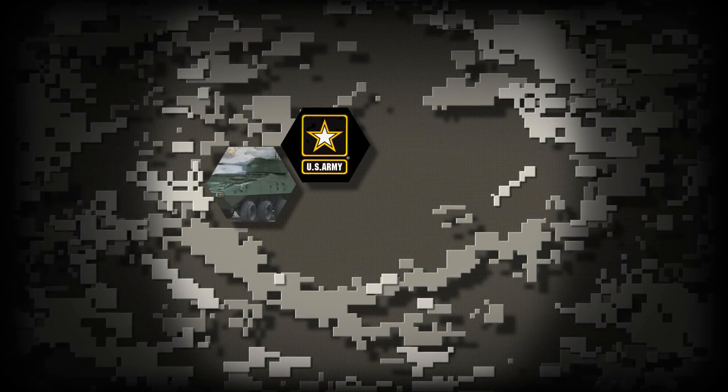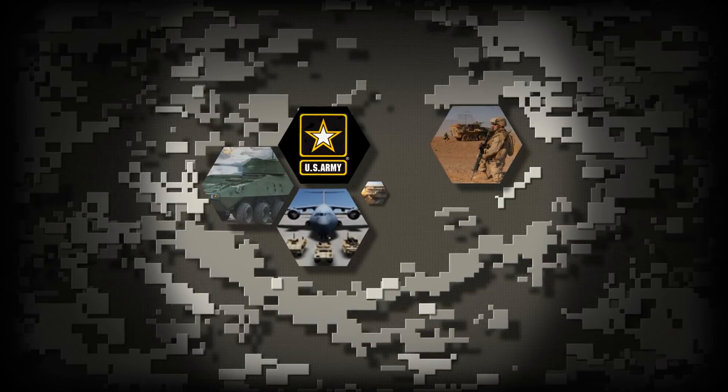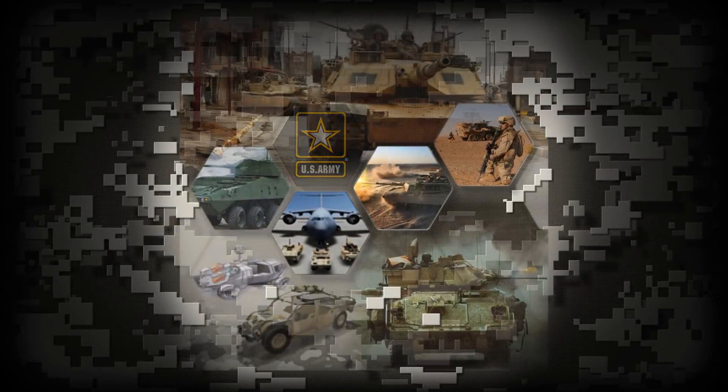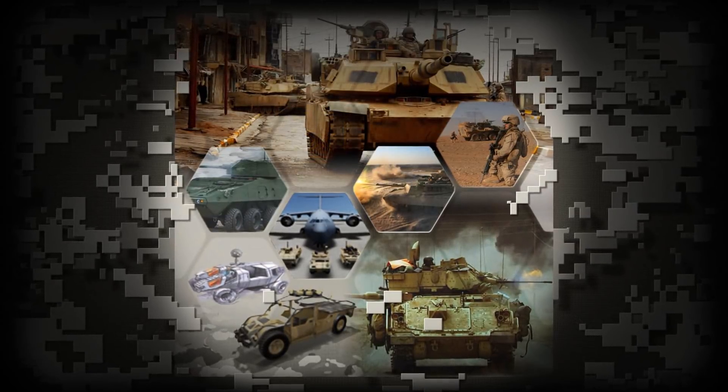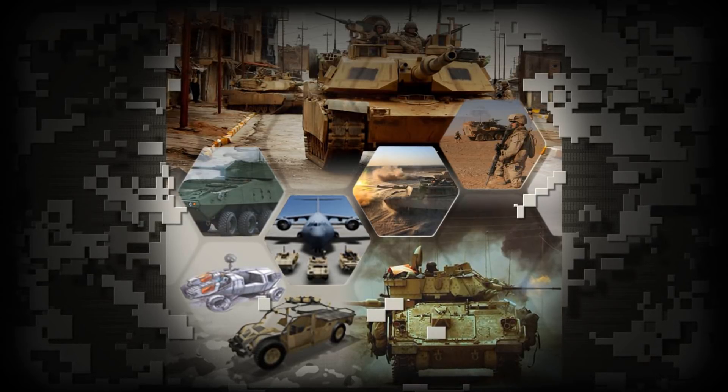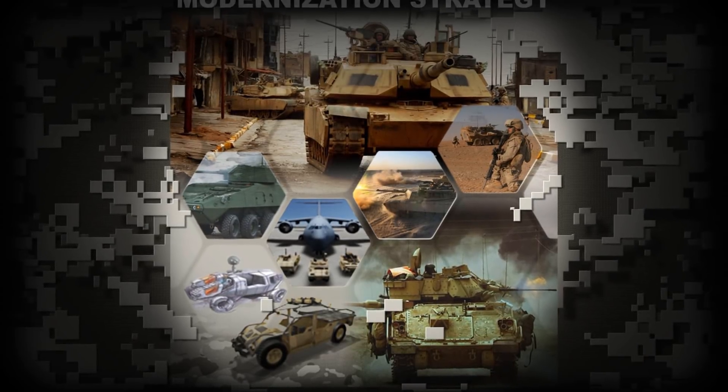The Army is the foundation of the Joint Force. By combining well-trained soldiers and adaptive leaders with robust and technologically advanced combat capabilities, the Army can respond to a crisis or threats to national security and execute operations in any environment.